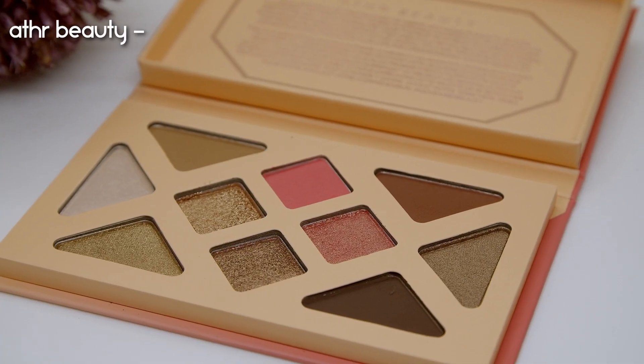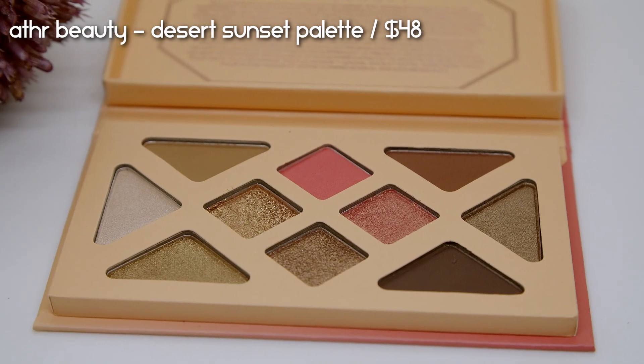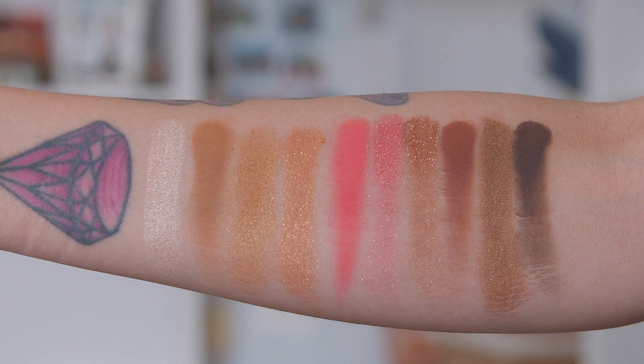For eyeshadow I have the brand new Aether Beauty Desert Sunset Palette, retailing for $48. Aether Beauty is no stranger to my channel — I've reviewed pretty much all their palettes. Before this came the Moonlight Crystal Palette which I truly enjoyed. This new one looks like a very wearable color story — super golden and peachy. To be honest, I don't think this is my favorite Aether Beauty color story; the Rose Quartz palette is still the one I love most.